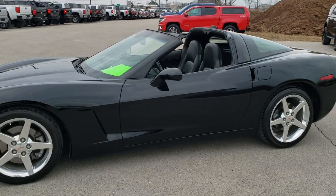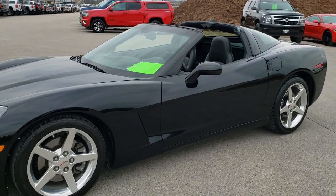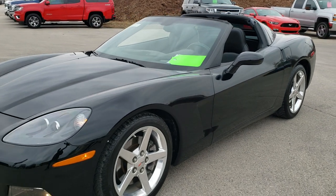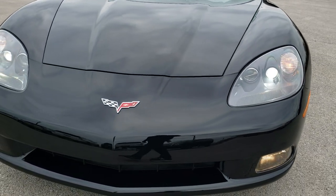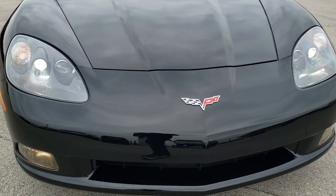This is stock number 10604. We are here at Summit Automotive in Fond du Lac, Wisconsin, your new and used sports car headquarters. Today we are checking out this super clean 2005 Chevy Corvette.